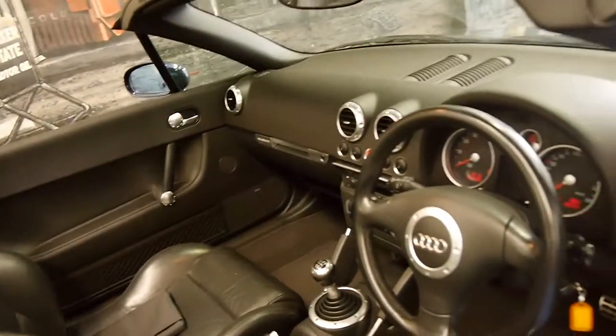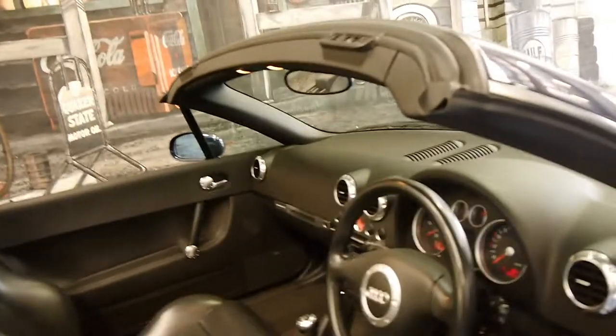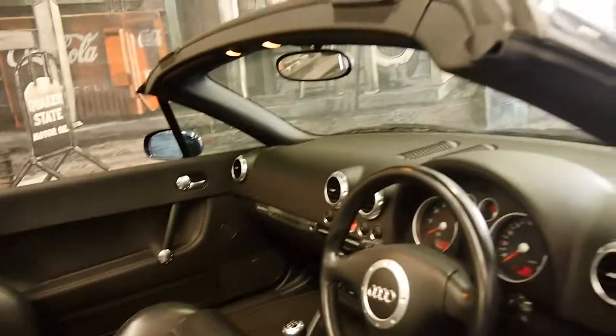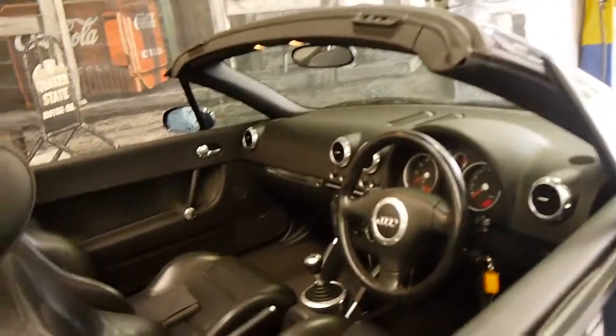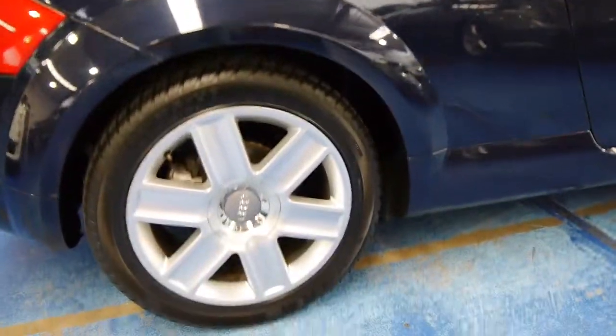The car's got a very good service history to it and it drives beautifully. I've driven it and it really is such a good car. It's got the Bose sound system and the very nice Audi Quattro alloy wheels.